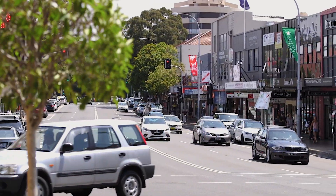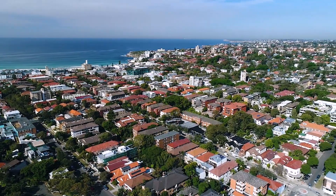Situated in a great pocket of Rose Bay, close to everything and not too far from Bondi Beach — make sure this is on top of your inspection list for one of the open homes.